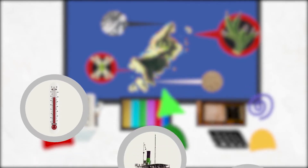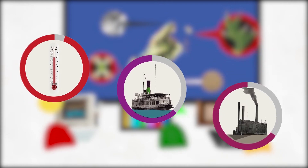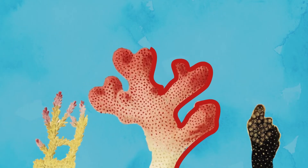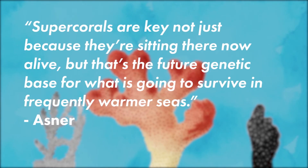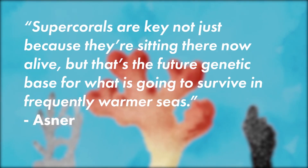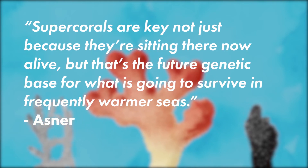The goal is to use this map to detect changes in coral, determine which factors are the most damaging to coral survival, and to furthermore find super coral — coral that can survive under higher temperatures and carbon dioxide levels. According to Carnegie ecologist Asner, super corals are key not just because they're sitting there now alive, but because that's the future genetic base for what is going to survive in frequently warmer seas.